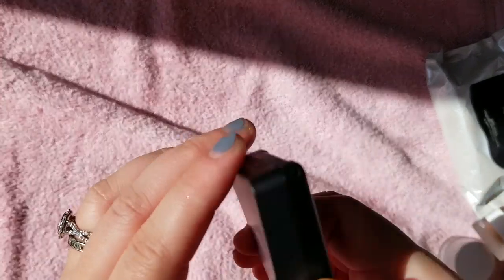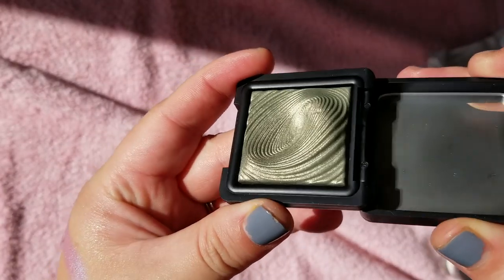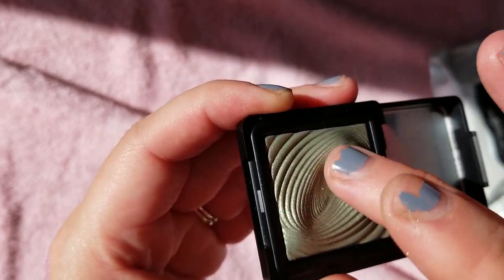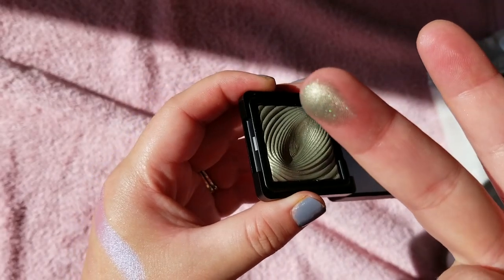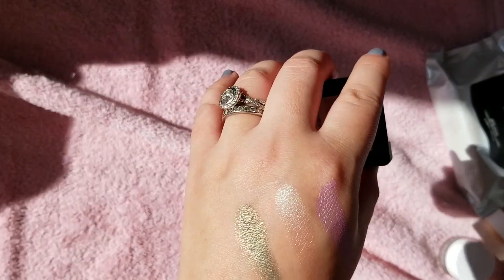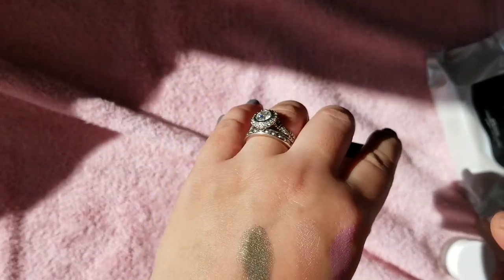This is my Kiko Milano eyeshadow in 209. It has that really cool 3D pattern effect. I haven't even touched it, but let's touch it — it's a green shade. That reminds me of the Bobbi Brown Serpentine or Poison Ivy. I don't have too many Kiko Milano items. I mostly get them for my Untouchables collection if they're really cutely packaged or have a nice print. I probably just picked that up in one of the orders and never used it.